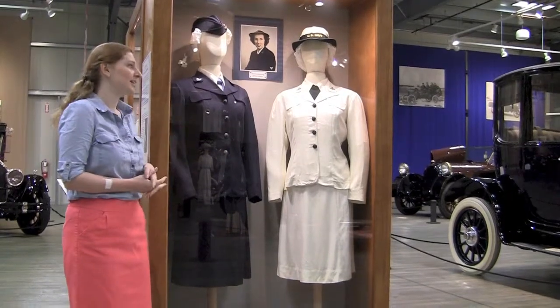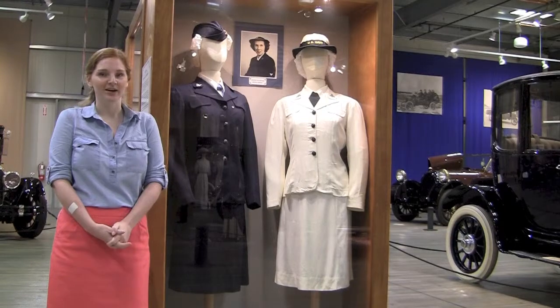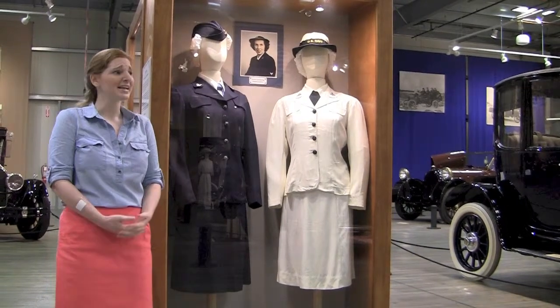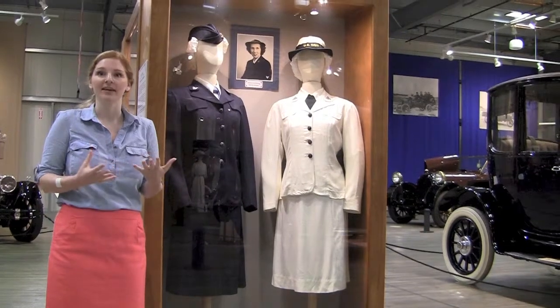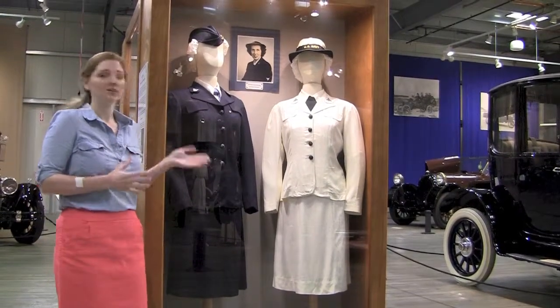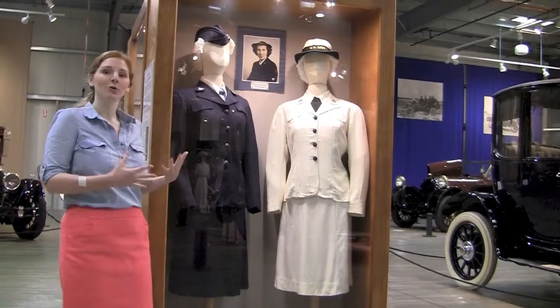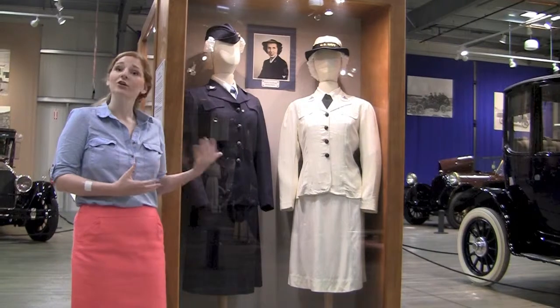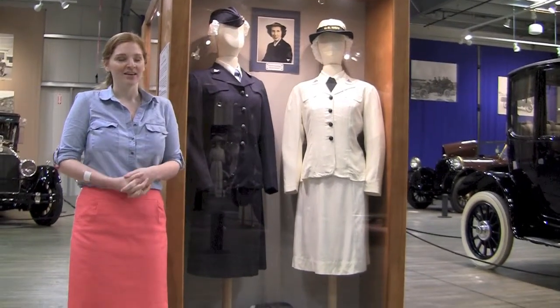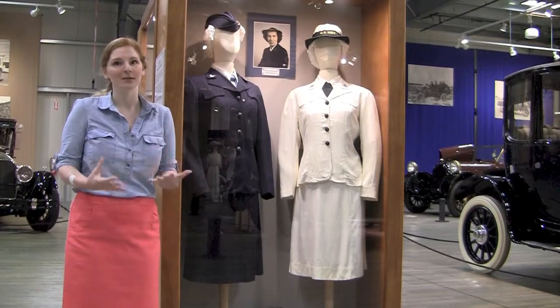The uniforms were actually very fashionable for the time. They were designed by haute couture designer Main Bacher, and normally his garments were so expensive and well-made. So the fact that these women, who came from all levels of society, could now have a couture designer's garment was very important to them, and their uniforms became a prized possession. The Navy actually even used the uniforms as a recruitment tool because they were so popular.